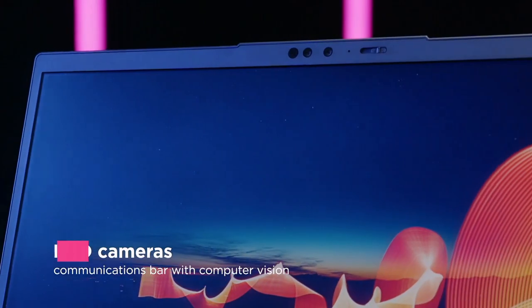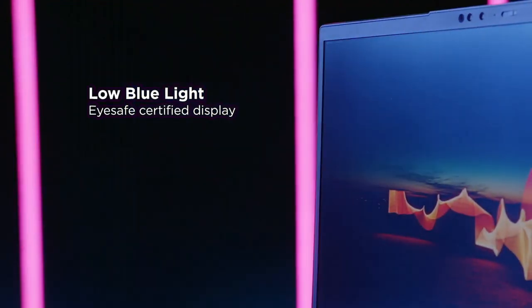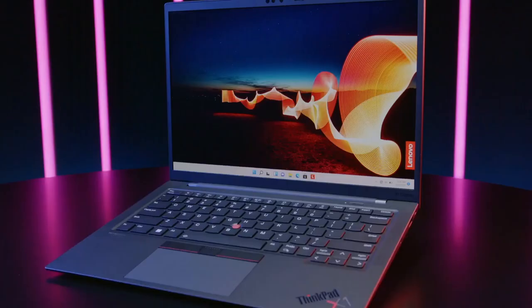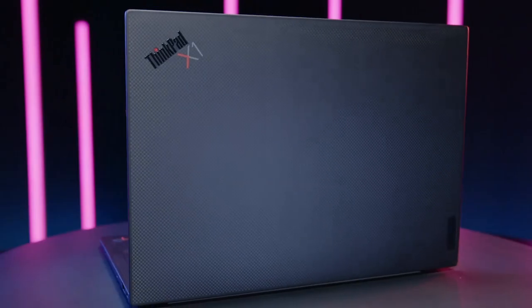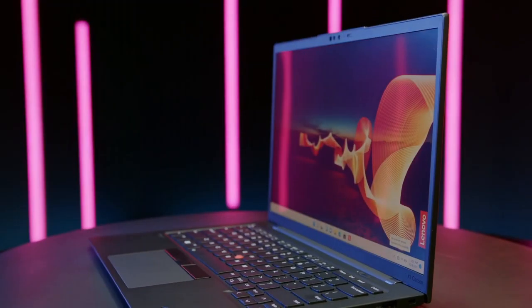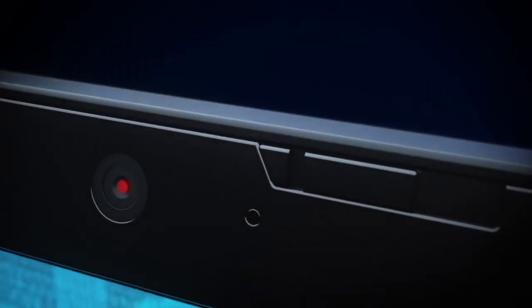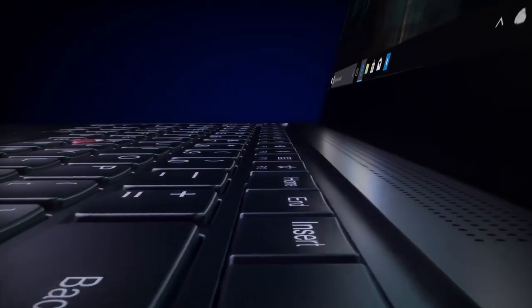What sets this laptop apart is its exceptional build quality. Crafted from a lightweight carbon fiber chassis, it's not only incredibly thin and lightweight, but also MIL-SPEC tested for durability, assuring resilience in even the most demanding environments. The keyboard, renowned for its legendary typing experience, provides comfort and precision for long working hours. Additionally, robust security features including a fingerprint reader and webcam cover safeguard your data and privacy. Stay connected with lightning-fast Wi-Fi 6 and experience all-day productivity with an extended battery life. Elevate your business experience with the Lenovo ThinkPad X1 Carbon, where innovation meets reliability.